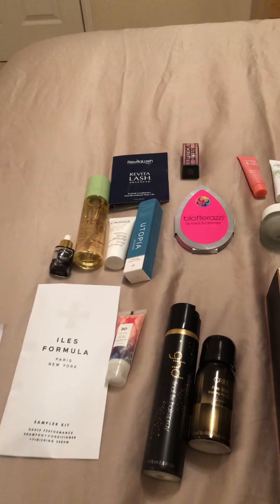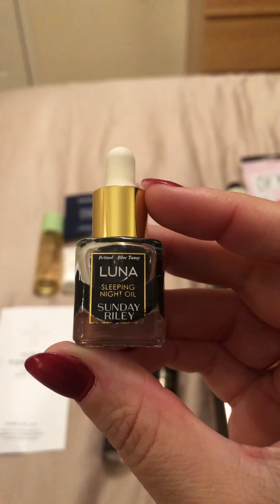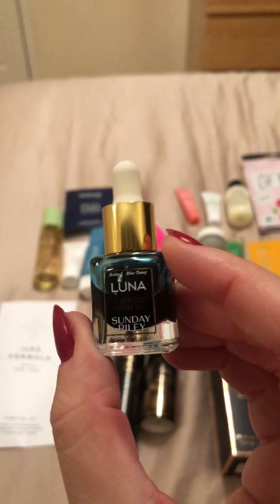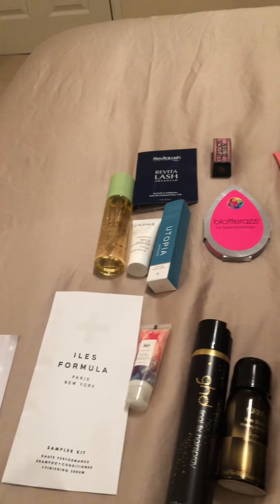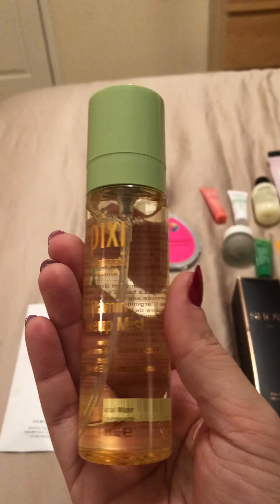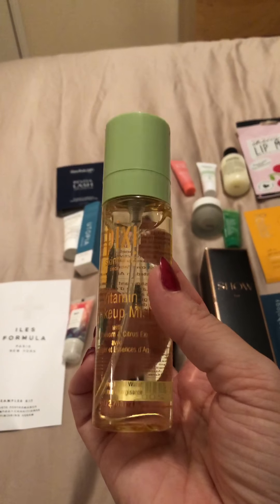This is the Luna Sleeping Night Oil — it must be some sort of serum to put on at night time. Sunday Riley — yes, I think I've heard of that brand. Next one is Pixi Vitamin Makeup Wake Up Mist. I've tried the Pixi tonics and I really like them, so I'll have to try this one as well.